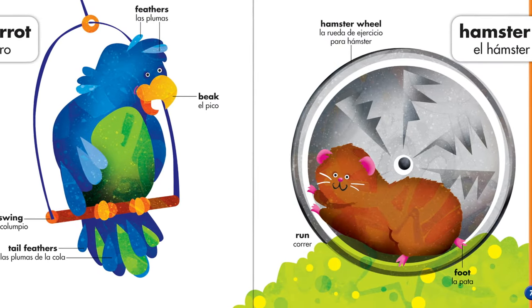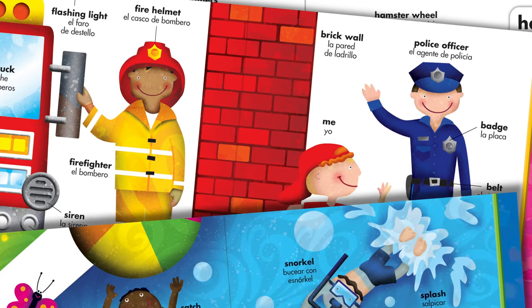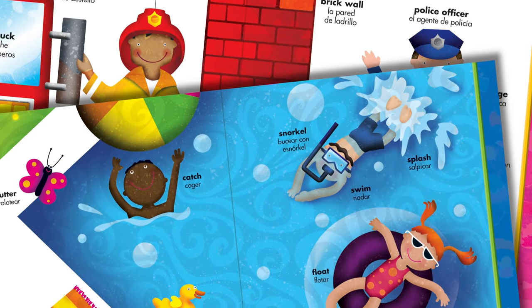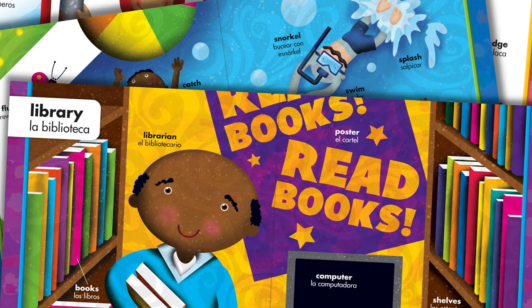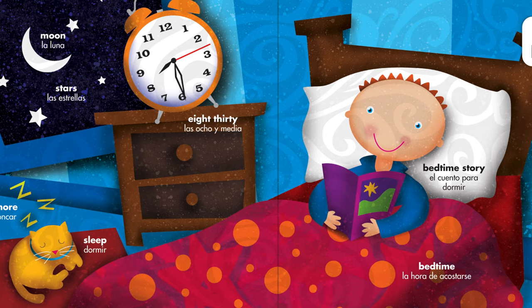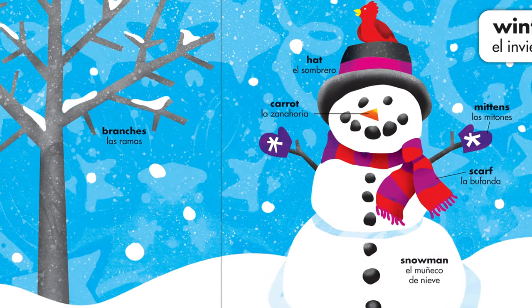Within every book, lighthearted illustrations guide children as they read and remember words for people, objects, actions, and places they are likely to encounter in their daily lives. Simple scenes and familiar situations provide visual cues to aid in comprehension.